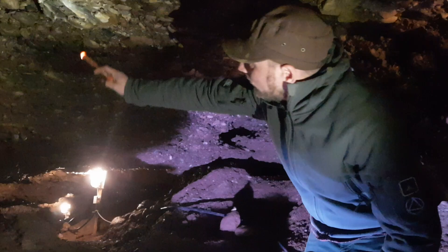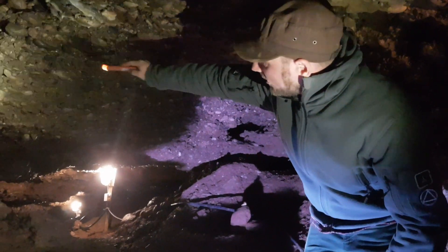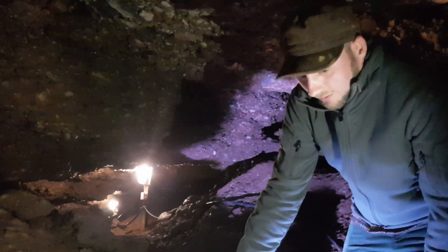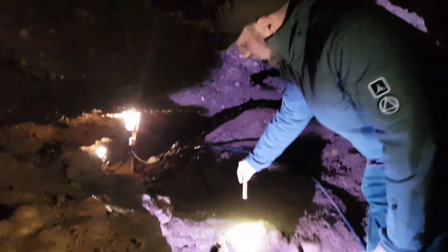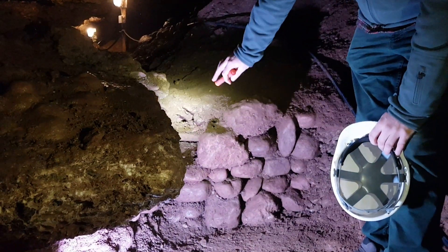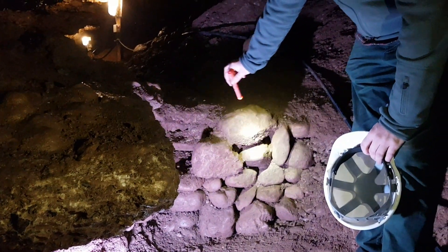There is a possibility that this block here, because it's very much harder than the surrounding stones, may have actually at some point in the past collapsed from this section here. So this might actually be from the ceiling and it's fallen on top of the drywall, so maybe at some point this drywall was actually bigger than it is as we find it now.